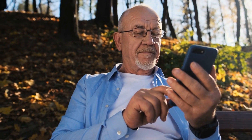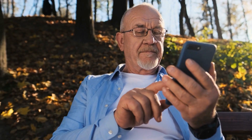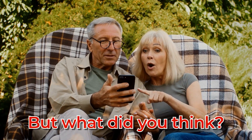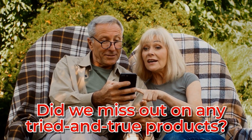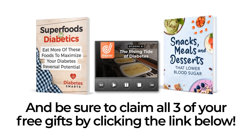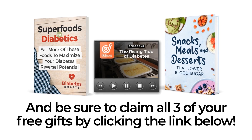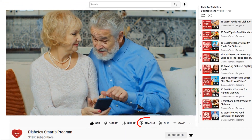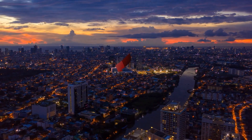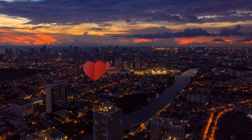Now you know all about 5 essential non-food products that can help you better manage and fight back against diabetes. But what did you think? Did we miss out on any tried and true products? Let us and our community know by commenting below. And be sure to claim all three of your free gifts by clicking the link below. Don't forget to like, subscribe, and if you'd like to show us some extra support, we'd really appreciate if you hit the thanks button. Thank you for watching! We truly hope you have a happy and healthy day!